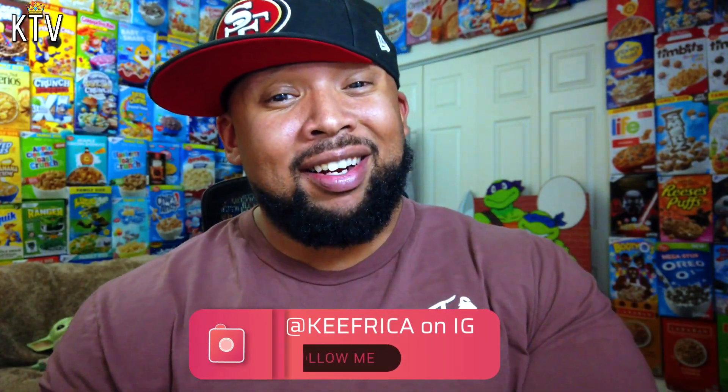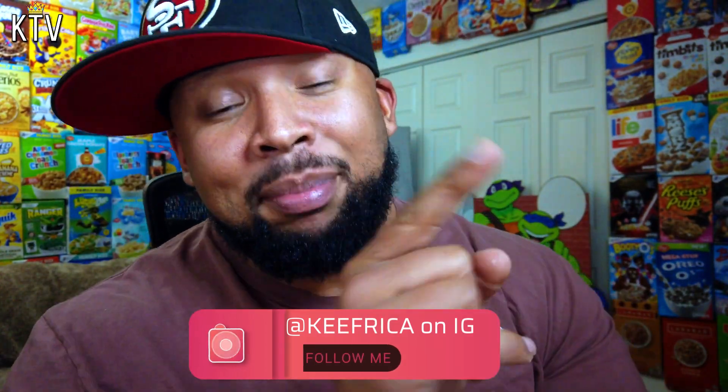I found it at Walmart. Check your stores now. Go get them. Don't go anywhere — we ain't done here, so keep it going. You already know. Keep it locked and I'll talk to you after the commercial break.